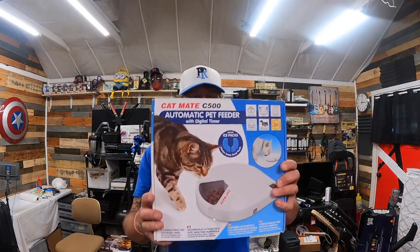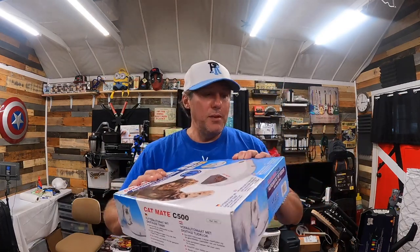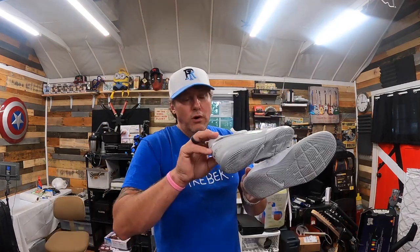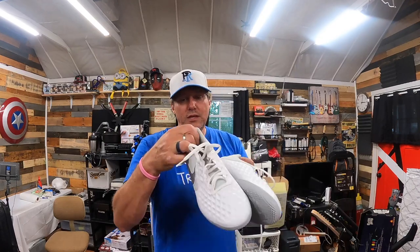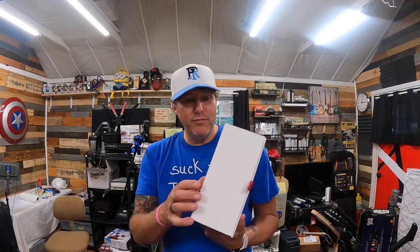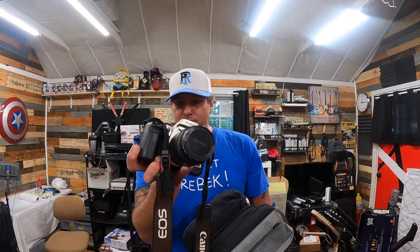Right around $5 — a CatMate C500 automatic pet feeder with digital timer. It was taped up so I couldn't see what's actually in the box. These go for around $30. For around $12 — a pair of Nike Tiempo sneakers, all white, really good condition, probably $30 to $40. I also grabbed these Turtle Beach wireless headphones for myself — I got them for about $10, as a personal pair since I wanted wireless headphones without paying $150 for Beats.